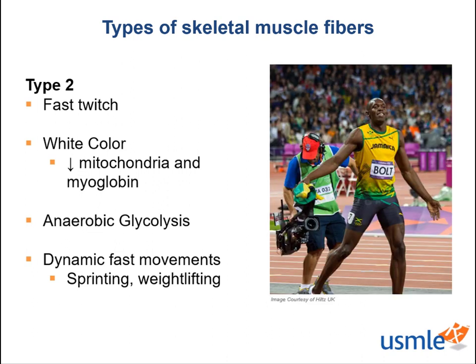Therefore, type 2 fibers lend themselves to more dynamic and forceful movements like sprinting and weightlifting. And if you're a sports fan, you will recognize this iconic athlete as the fastest man on earth, Usain Bolt. Running 100 meters in 9.58 seconds, the amount of type 2 muscle fibers that he is bound to have is astonishing. Bolt requires lots of force for a short amount of time, which makes type 2 fibers his best friend and key to his athletic success.